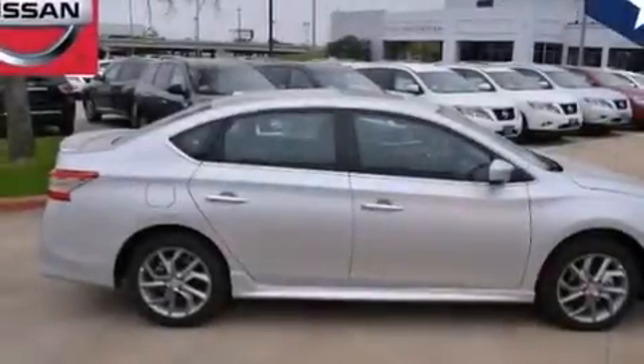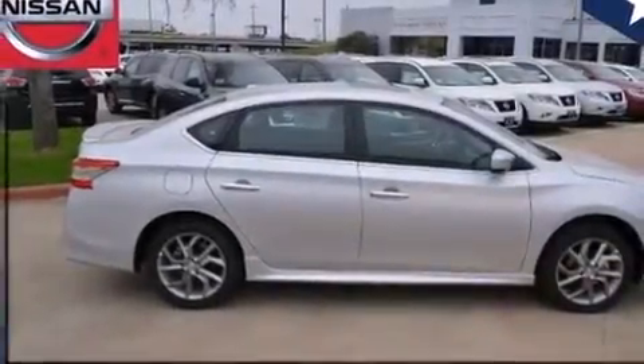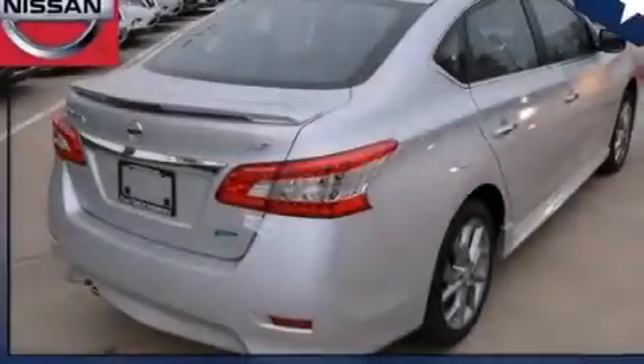With an EPA estimated rating of 39 miles per gallon on the highway, this vehicle is clearly a fuel-efficient choice.